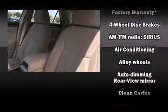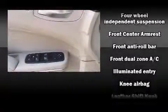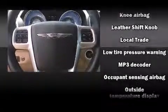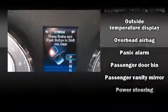Passenger security is always assured thanks to the various safety features, such as dual front-impact airbags with occupant-sensing airbag, traction control, anti-whiplash front head restraints, a panic alarm, and four-wheel disc brakes with ABS. This car was designed with safety in mind, allowing you to drive with even greater assurance.